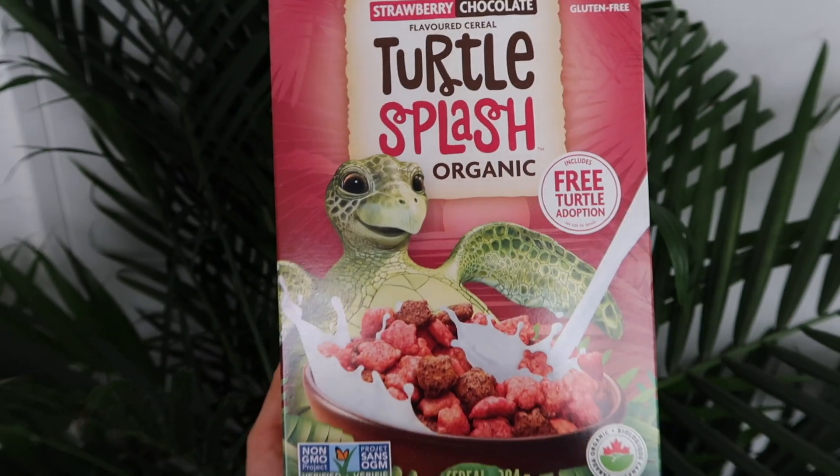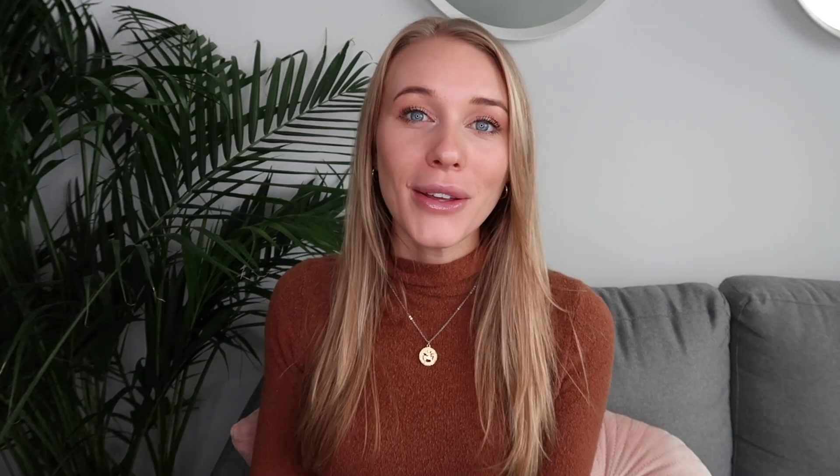It's super cool to get a behind-the-scenes look at how this incredible cereal was created. As I mentioned, it's made with organic ingredients — for example, the coloring is actually made from beetroot juice. It's so good to know that we're putting healthy, quality nutrition into our bodies while also supporting an incredible cause. So let's go ahead and try out this cereal for the very first time together.